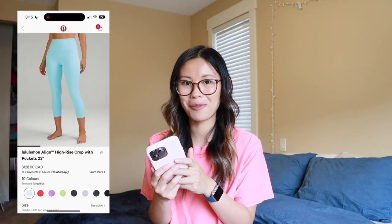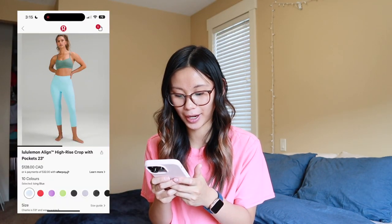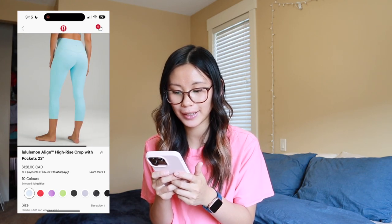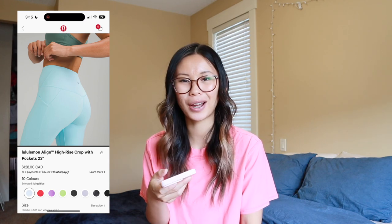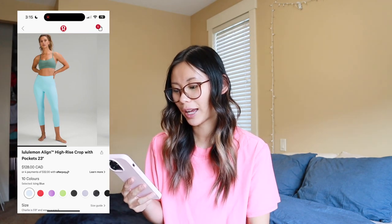We have icing blue back in our leggings — the Align high rise crop with pockets. Not a huge fan of the Align pants with pockets, to be honest. When I think of Align, I want to be comfy with that very lightweight sensation, and the seams definitely add a little bit of a hug and compress sensation. I don't really have a need for it, but this color is so cute. Also something I have my eye on is the Merino wool blend rib long sweater.